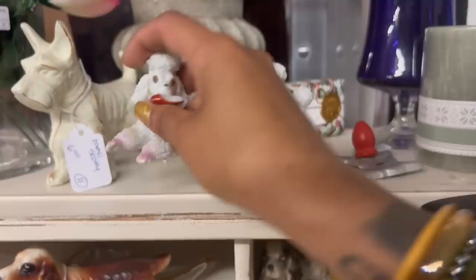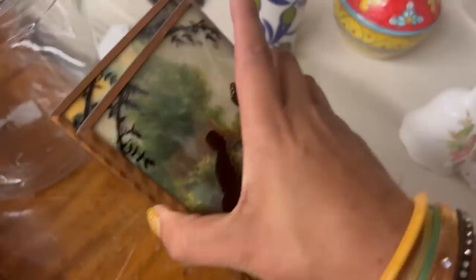Eight dollars, set of two — but it's very repaired and broken, unfortunately. And then, silhouette tiles — five dollars for the set. That one's got a little chip in the glass. But for five dollars for the pair, I'm going to take those.